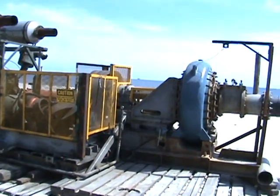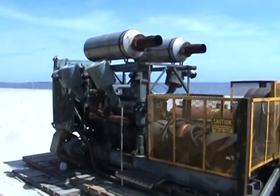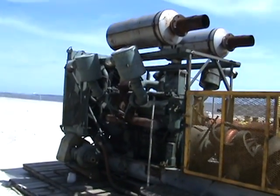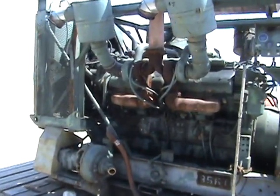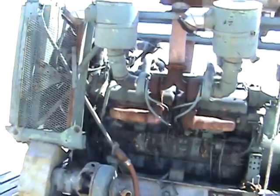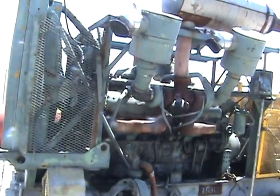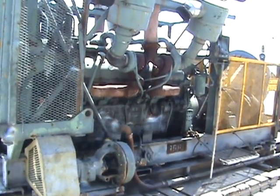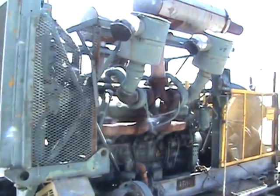Hey folks, I went for a ride over in beautiful Pascagoula, Mississippi and went down to the beach and this is what I found. It's a dredge — never been up close to one. It's got a Detroit engine. I don't know how big that is, but it's huge.